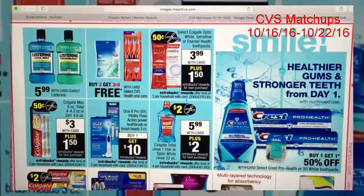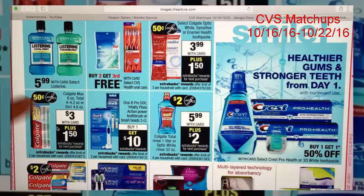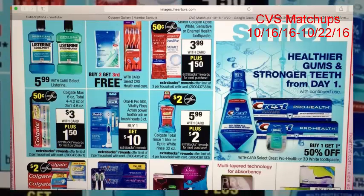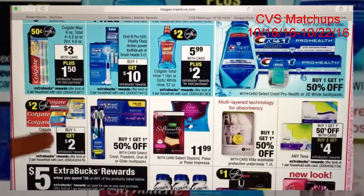There are some toothpaste deals, but they're not that good. If you have the $1.50 printable coupon for Colgate Total — which is no longer available — you can actually get free regular toothpaste here. I don't have that and it's no longer available, so I didn't put it in my matchups. Without that coupon, the deal isn't worth doing. Toothpaste should always be free, but there is one good deal here.